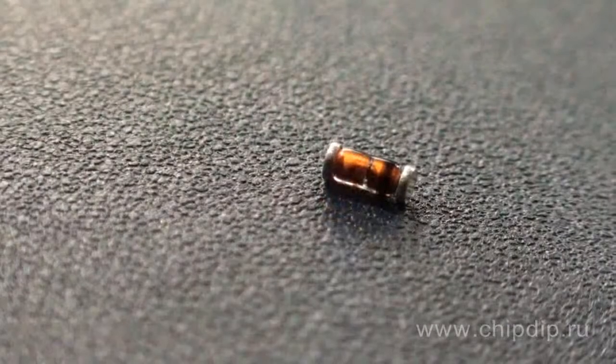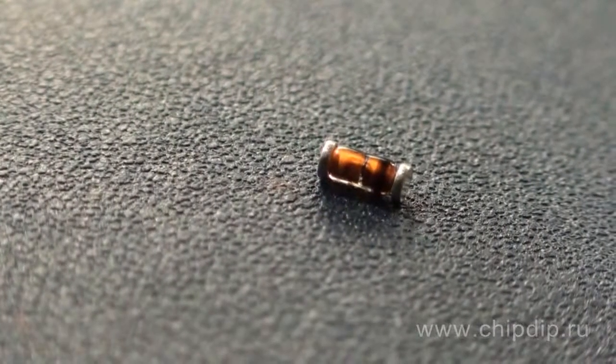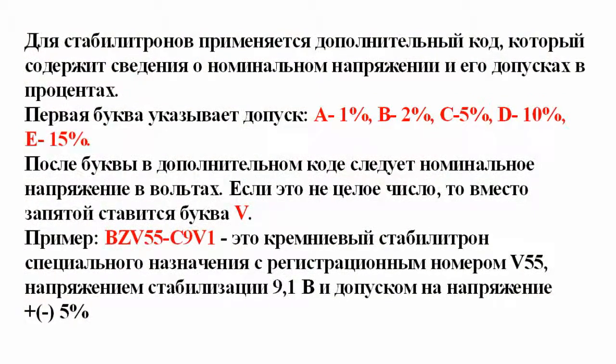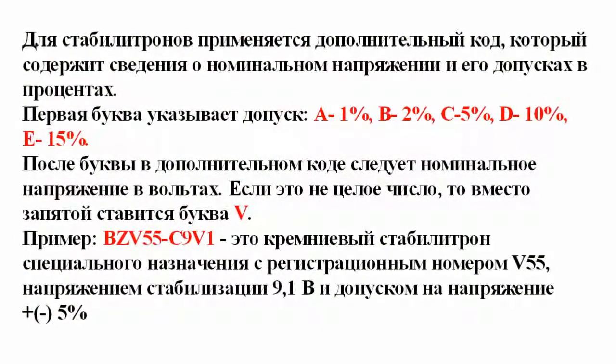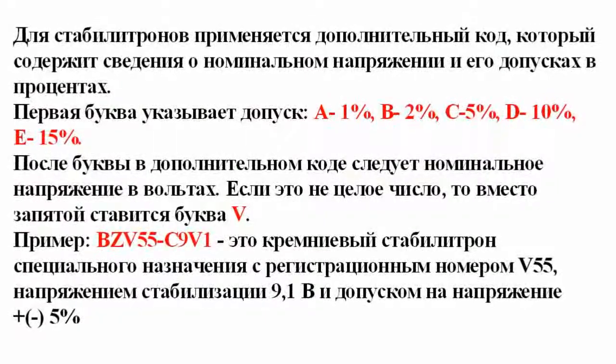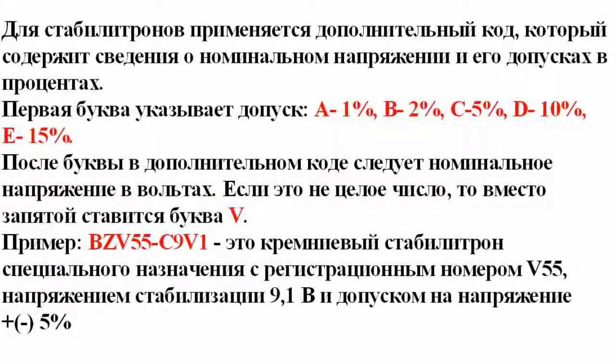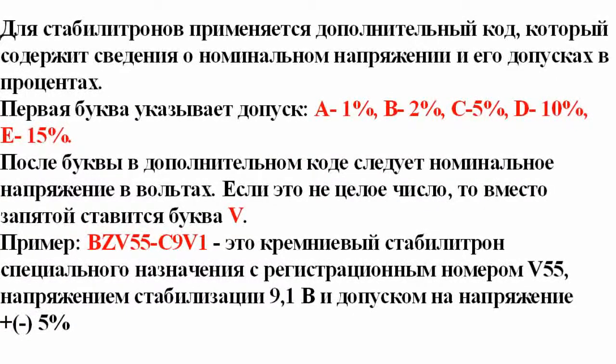Zener diodes in this series are labeled according to the photoelectron system. According to this system, a Zener diode labeled as BZV-55 C9V1 is a special-purpose silicon-based Zener diode with regulation number 55 and a stabilized voltage of 9.1 V.